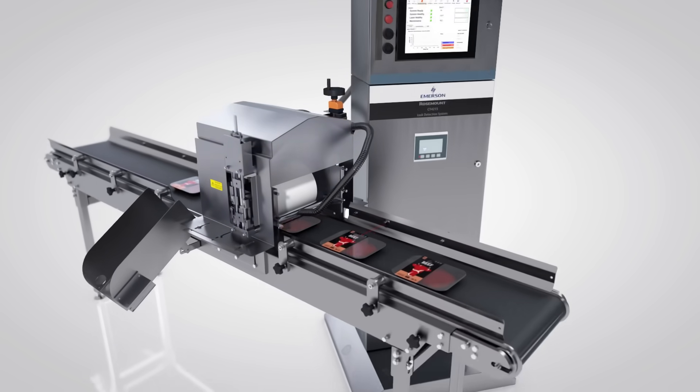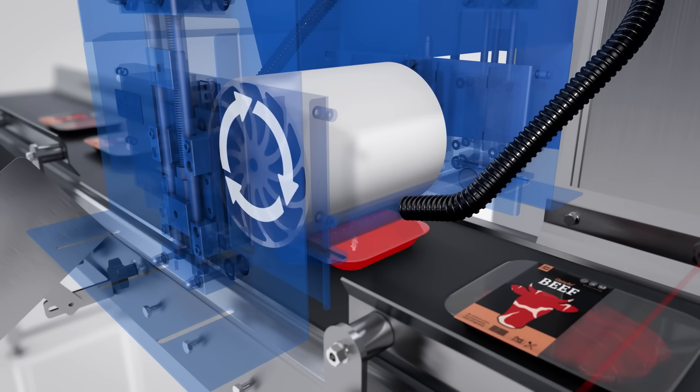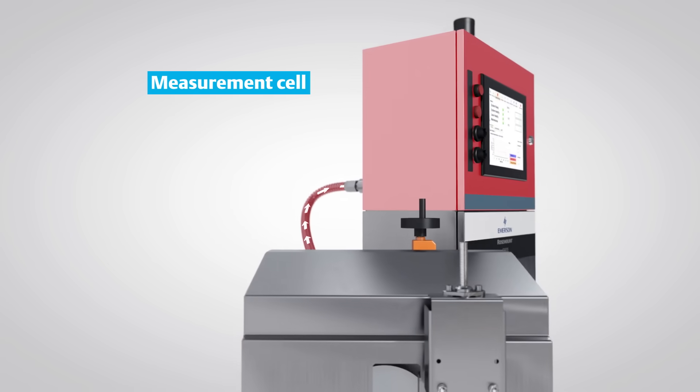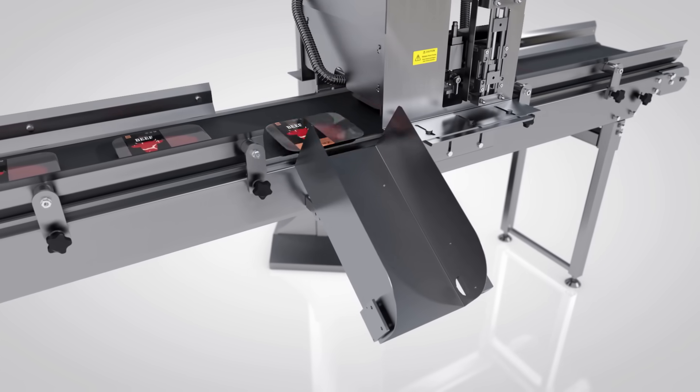As each package passes, our patented technology draws air from around the package using a high-flow vacuum pump, delivering it to the measurement cell, and rejecting packages leaking CO2 as detected via our laser light.